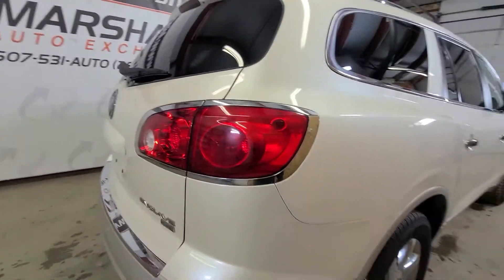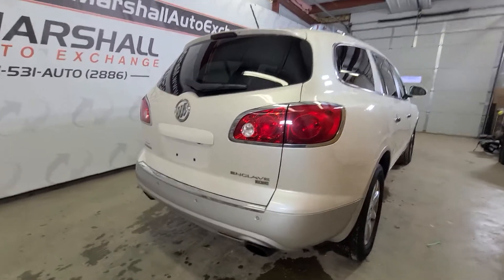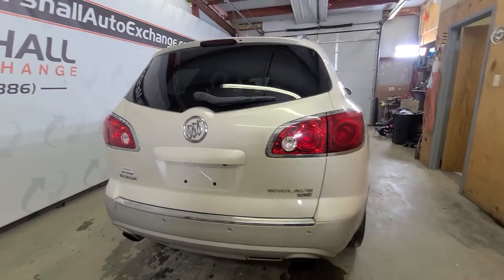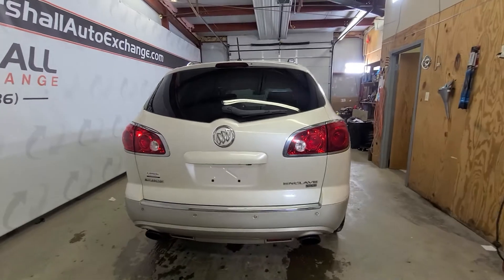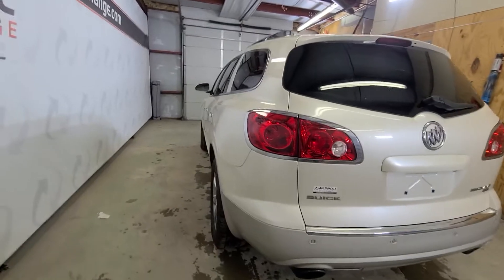This one is the front wheel drive model, so it's going to be a good choice for anybody that's looking to get a little bit better fuel economy but still wants to be able to get through the snow. These Enclaves are really heavy vehicles, and with the front wheel drive and great clearance they can get through a lot of snow. Really nice vehicles.